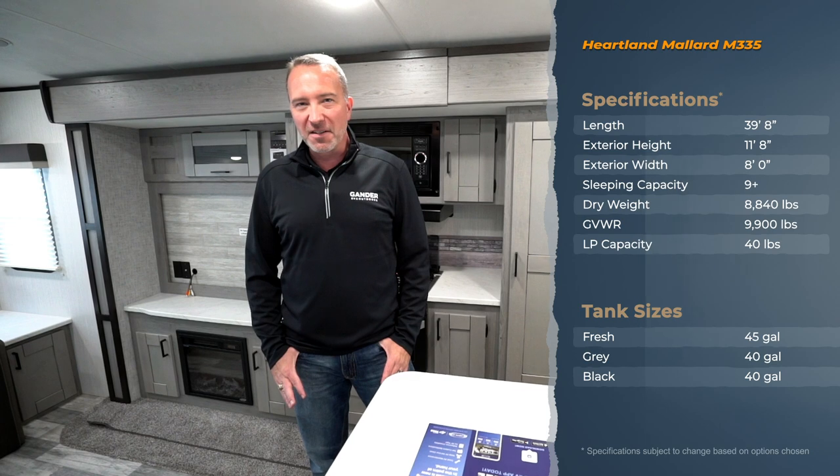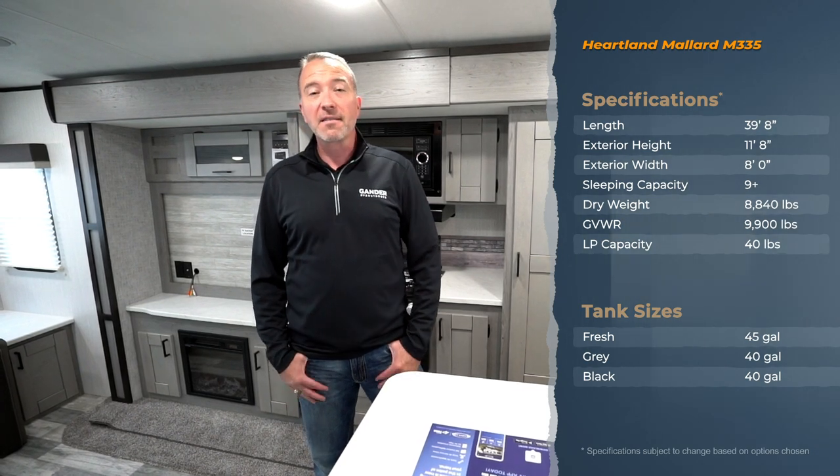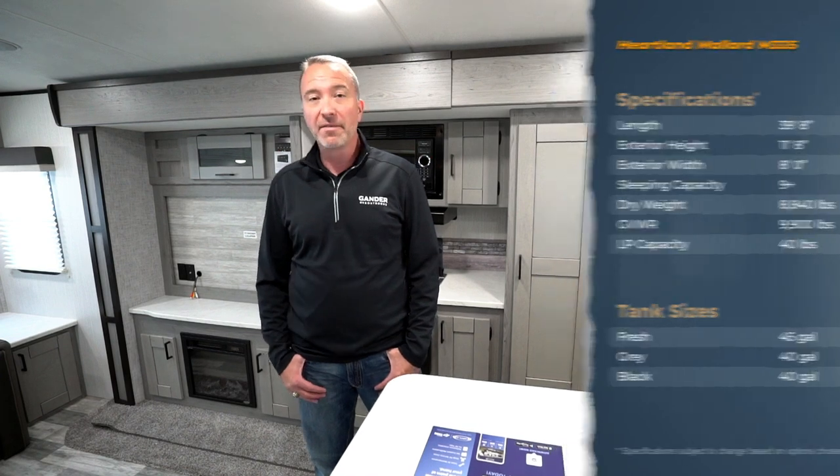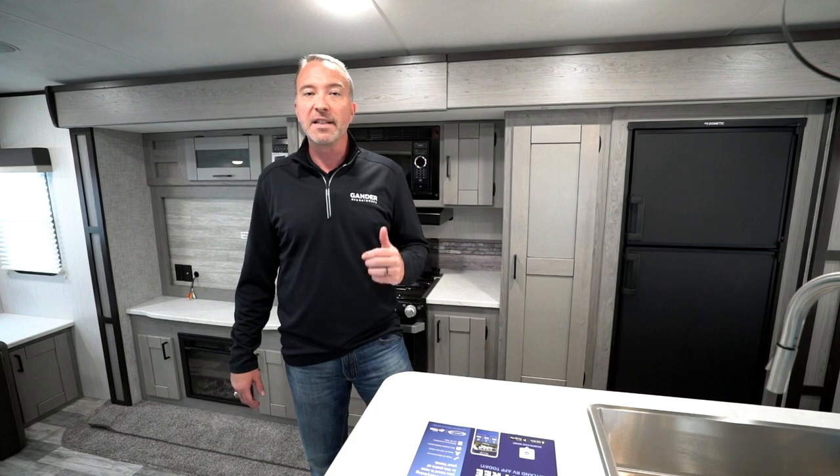What's up everybody, it's Chris Young for Gander RV and Outdoors. Today I'm standing inside the gorgeous 2020 Heartland Mallard M335 travel trailer. This camper is one where you're going to take the creature comforts of home with you — you're not going to be roughing it in this at all. But it's the little things that Heartland did to this camper that really make it stand out.